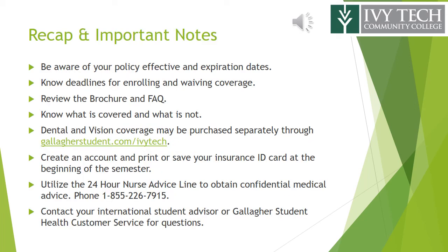To recap: be aware of your policy effective and expiration dates and deadlines for enrolling and waiving coverage. Review the brochure and FAQ — know what is covered and what is not. Dental and vision coverage may be purchased separately through the program website. Create an account and print or save your insurance ID card at the beginning of the semester. When needed, utilize the 24-hour nurse advice line to obtain medical advice and contact your international student advisor or Gallagher Student Health Customer Service for questions.